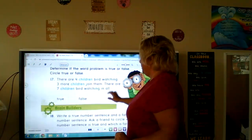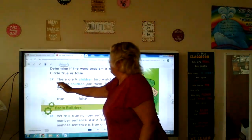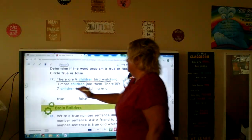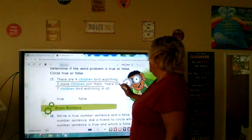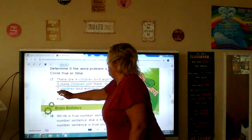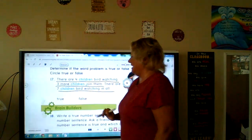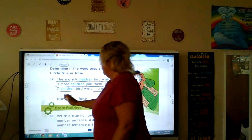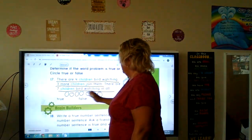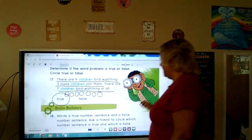Determine if the word problem is true or false. Remember when we have word problems, we underline what we know. There are four children bird watching, three more children join them, there are seven children bird watching in all. Four plus three is seven — four plus three more is seven — true, because four plus three is seven.